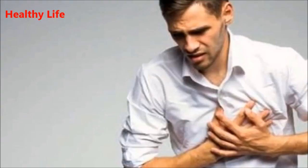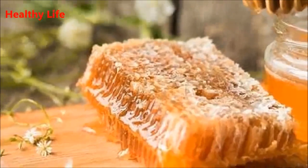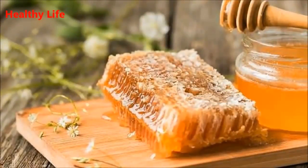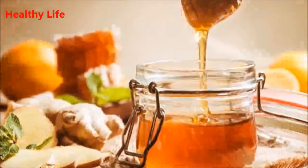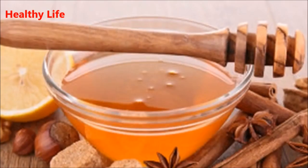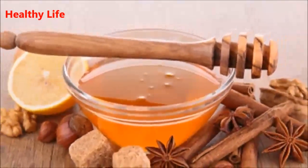Hygroscopic property: even though honey has low water content in its natural state, when exposed to air it absorbs moisture. It is very beneficial for dry skin by allowing it to better retain moisture, and it accelerates the healing process as well.